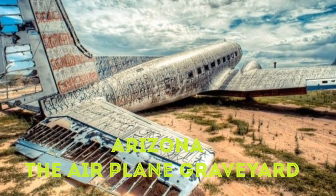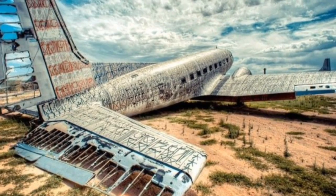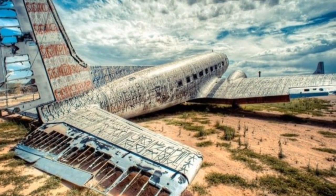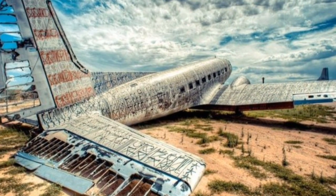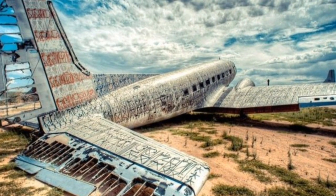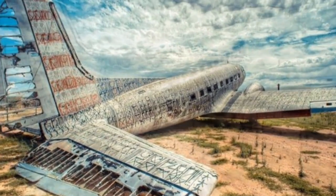2. Arizona: The Airplane Graveyard. The famous airplane graveyard of Arizona may have gotten a facelift from some of America's most epic street art artists, but it's still bizarre to see row after row of scattered plane skeletons stretch on for miles — and it's something you need to see before you die.